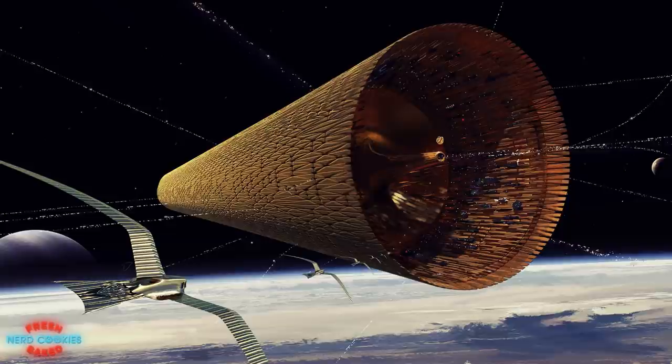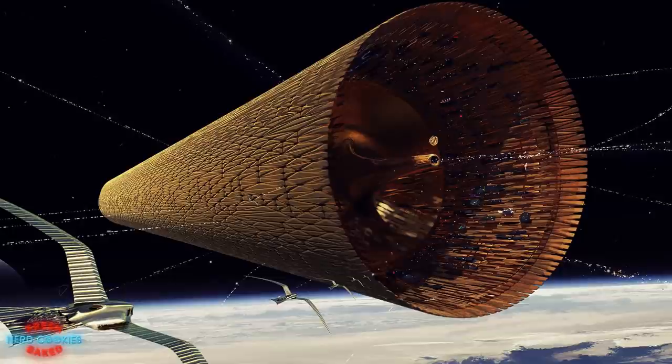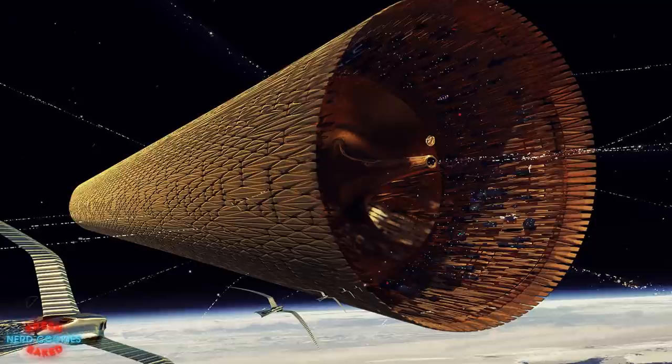One of the vessels responsible for the functionality of the vast and sprawling infrastructure of Frank Herbert's Universe of Dune is the massive spaceship called a Highliner. In this video I'd like to discuss the lore surrounding these Highliners as well as the role these massive vessels play in the Dune Saga.